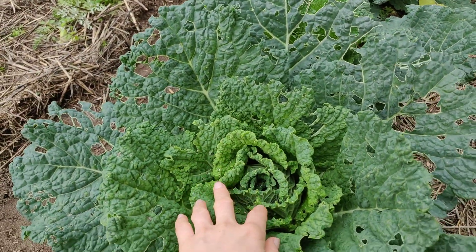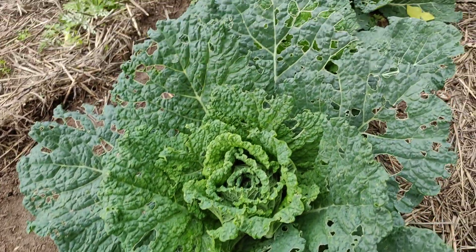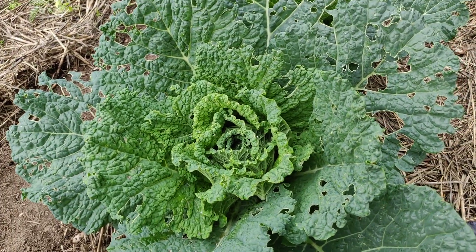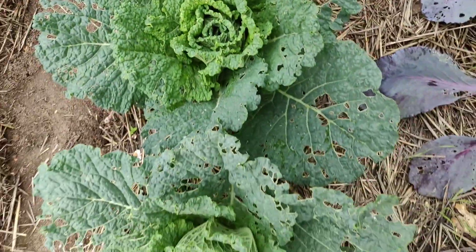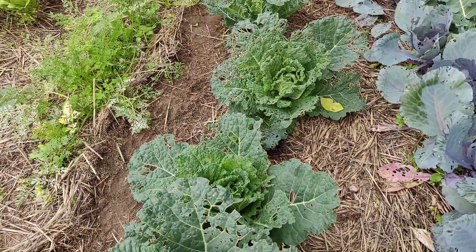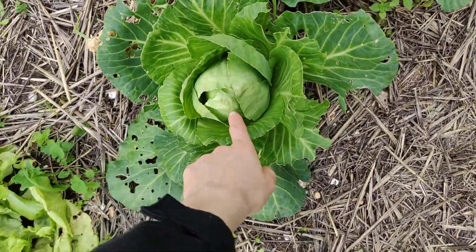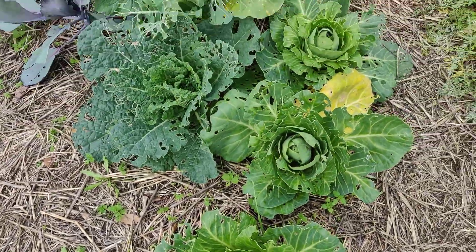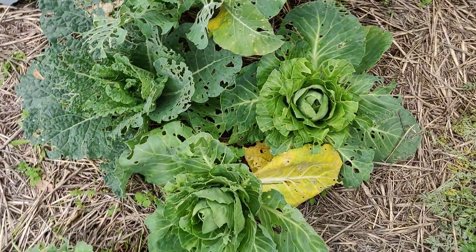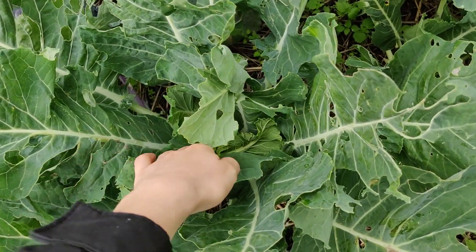These other cabbages are looking so much better. I don't know if you've seen our previous video where we showed what they looked like after the big worm infestation and when I cut lots of leaves off, but they seem to be getting back on track. I'm not seeing many worms today — just one in this one — but look at this, it's forming a head. Maybe it's because it's cold outside, but these are looking a lot better. And these are our cauliflowers.